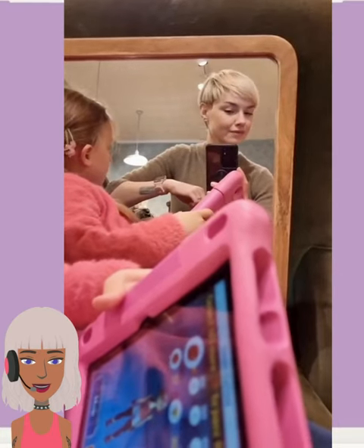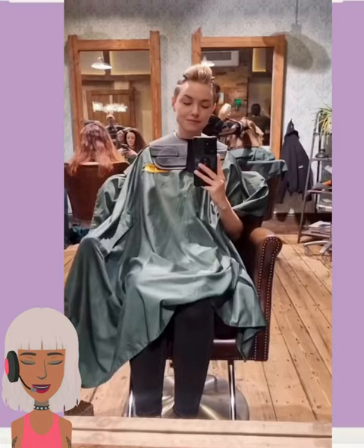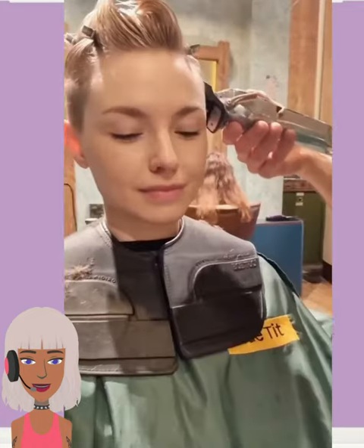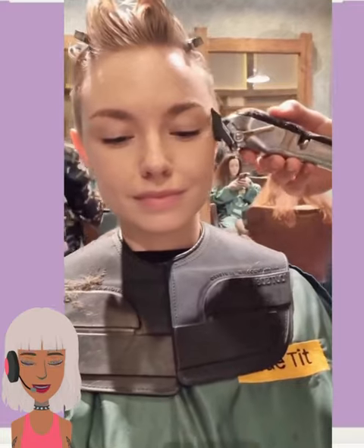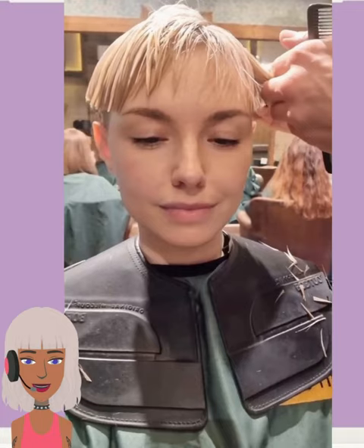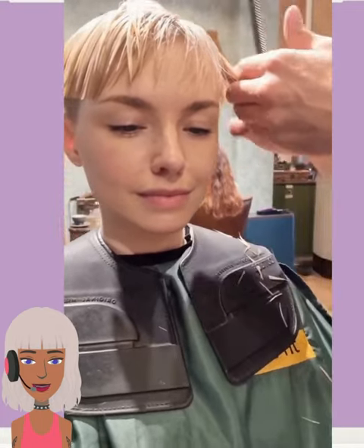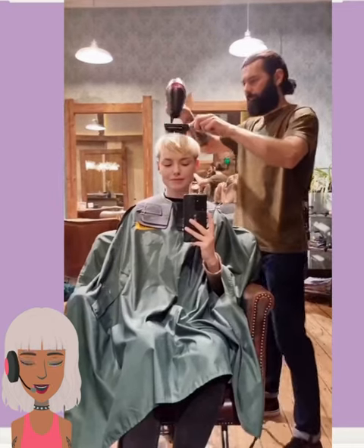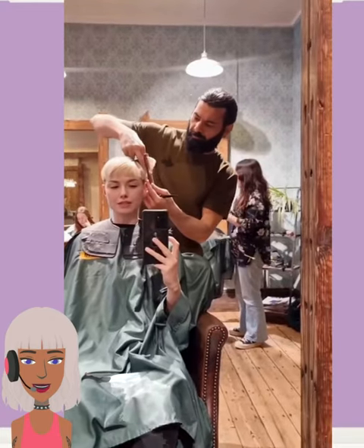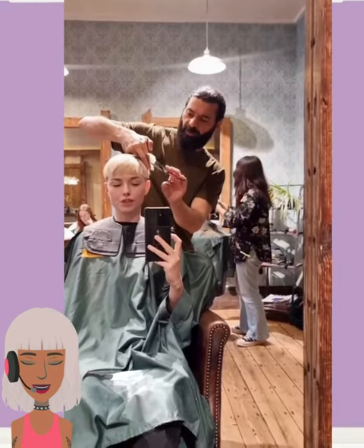Hello everyone, welcome back to Hair Trend Seeker. So today we're going to be checking out some short styles — pixies, bobs, and everything in between. If you feel inspired by any of these hairstyles, please be sure to like today's video, give it a big thumbs up, hit that subscribe button, and you'll stay up to date on all the hottest and latest hair trends.